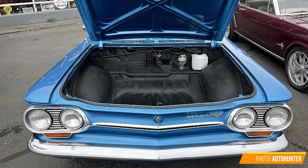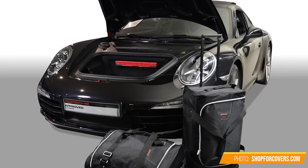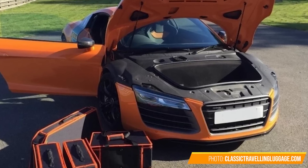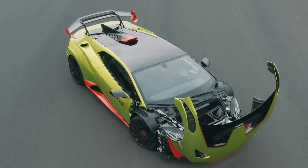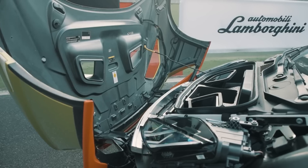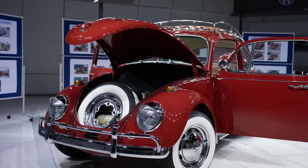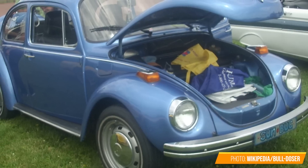But electric cars weren't the first ones to have the front trunk. A few gas cars designed with the engines in the back did have the frunk carved out in the front, but those were mainly exotic cars with frunks only big enough to hide their owner's, you know, wallet. The exception of course was the Volkswagen Beetle — those frunks could definitely fit some junk.